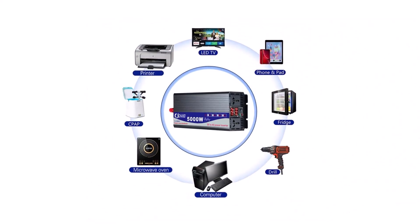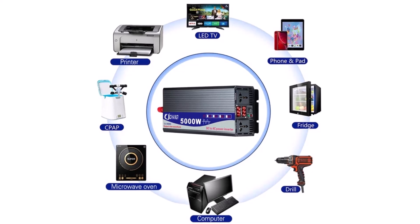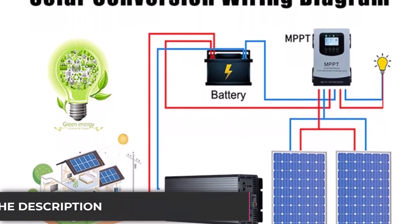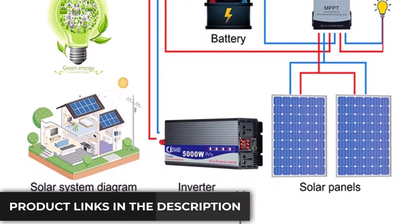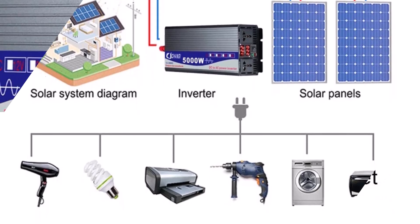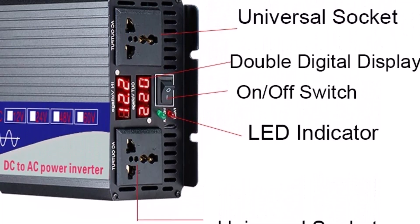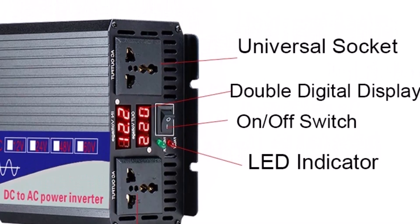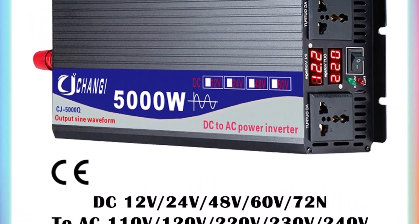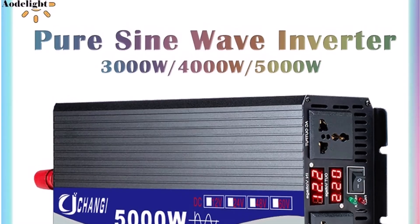The inverter produces a pure sine wave output, which means it provides clean, stable electricity safe for sensitive electronics like laptops and medical equipment. This model is CE-certified, ensuring it meets essential safety and quality standards. What I liked: compact and lightweight, easy to carry and install, pure sine wave output protects sensitive devices, good continuous and peak power ratings for most household needs, and quiet operation. What I didn't like: no smart features or remote monitoring capability, limited brand recognition, and slight heating under heavy loads, so you might need good ventilation. In summary, this FKSI 3000W inverter is a solid, budget-friendly choice for reliable and clean power conversion in a compact package.